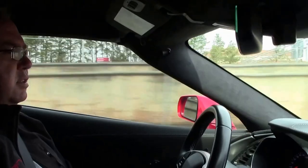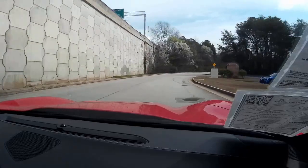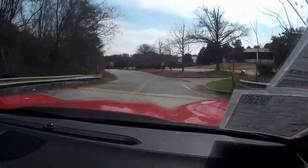We're starting to see a lot of these nice low mileage Stingrays come on the market. If you're ready to trade in that C6 or get your first Corvette, give me a holler — 770-605-2056.